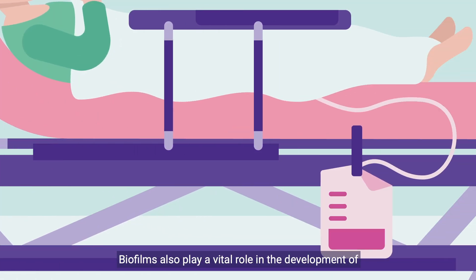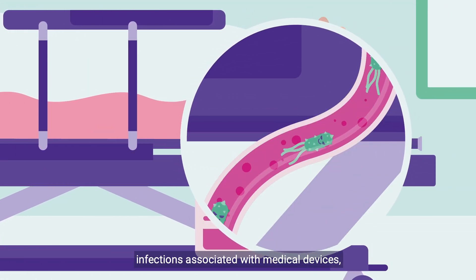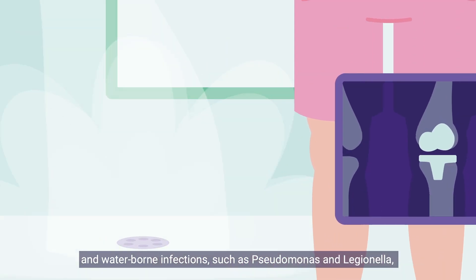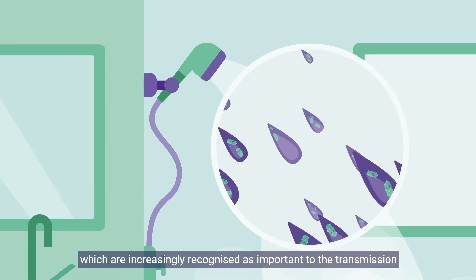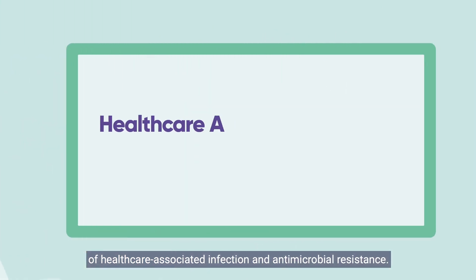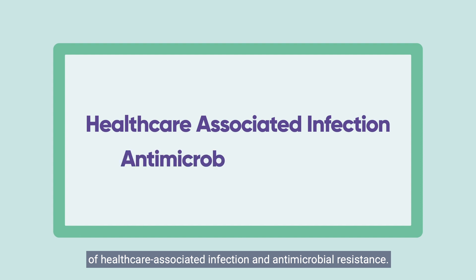Biofilms also play a vital role in the development of infections associated with medical devices, prostheses and waterborne infections, such as Pseudomonas and Legionella, which are increasingly recognised as important to the transmission of healthcare-associated infection and antimicrobial resistance.